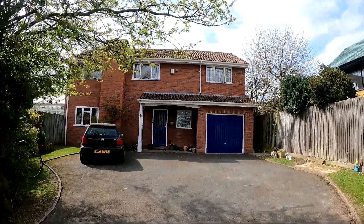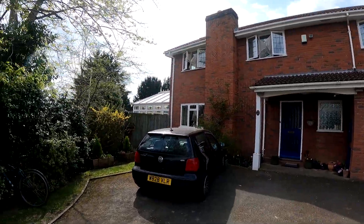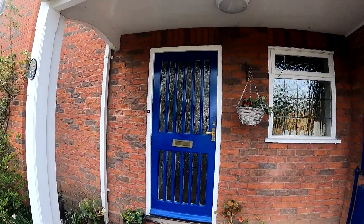Hello, it's Elliot from Kent Estate Agencies and today we are in Tankerton taking a look at number 57 Queens Road, a fantastic location and a wonderful four-bedroom detached house to take a look at.